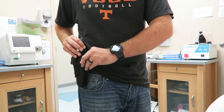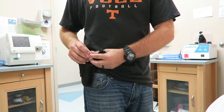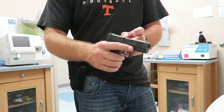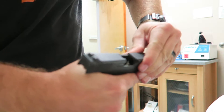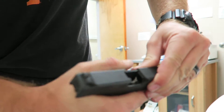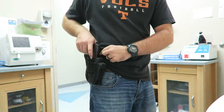It does have a little strap right here that will hold the extra magazine. These are six-round magazines — six shots plus one in the chamber. I've already checked it because I already tried doing this video twice, but it's empty. So we are cleared.